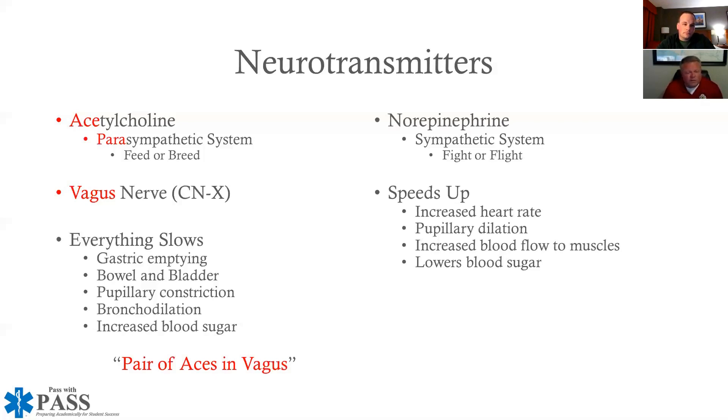If your question is about which neurotransmitter the sympathetic nervous system uses, you can at least eliminate one of the options. You know that it's not acetylcholine, because we're not talking about the parasympathetic nervous system — we're talking about the sympathetic.